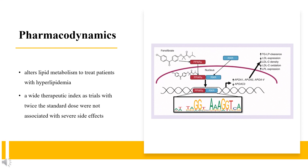Pharmacodynamics: Gemfibrozil alters lipid metabolism to treat patients with hyperlipidemia. The duration of action requires twice-daily dosing, as the mean residence time of Gemfibrozil is up to 9.6 hours in patients with chronic renal failure. Gemfibrozil has a wide therapeutic index, as trials with twice the standard dose were not associated with severe side effects. Patients taking Gemfibrozil may be at an increased risk of developing cholelithiasis and cholecystitis, as seen in patients taking clofibrate.